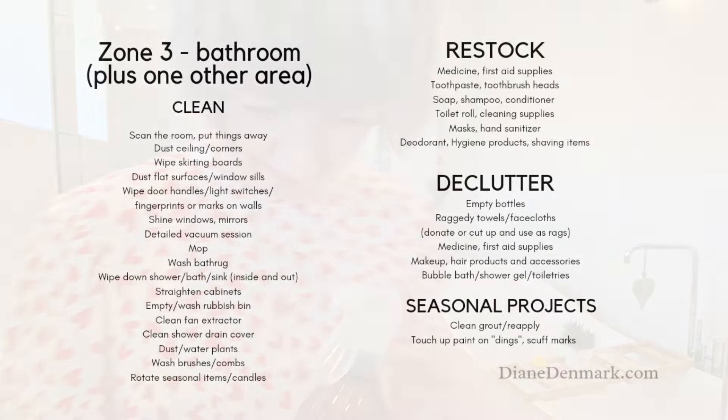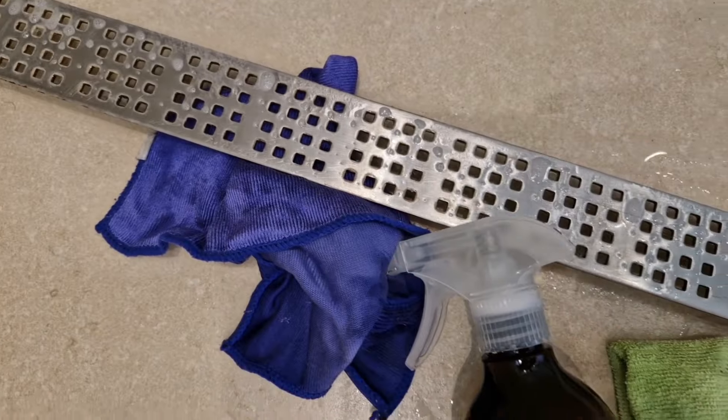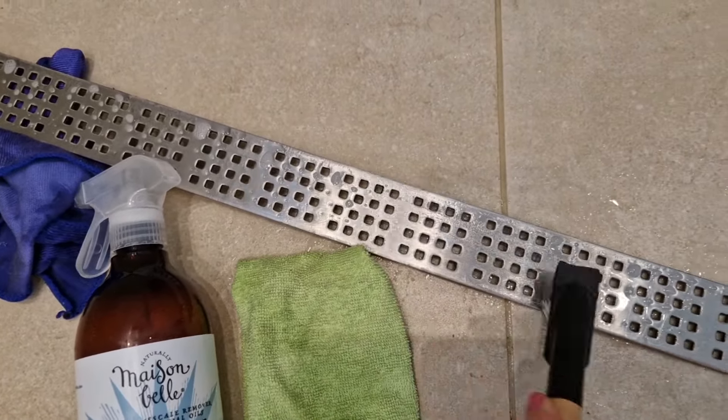I'm putting my list here but we're not trying to do the whole list. Usually I'll start off by doing a quick scoosh scoosh, wiping down the flat surfaces. You can quickly shine your mirrors and any glass that you've got in the bathroom, and then let's talk about the elephant in the room — the shower drain cover.